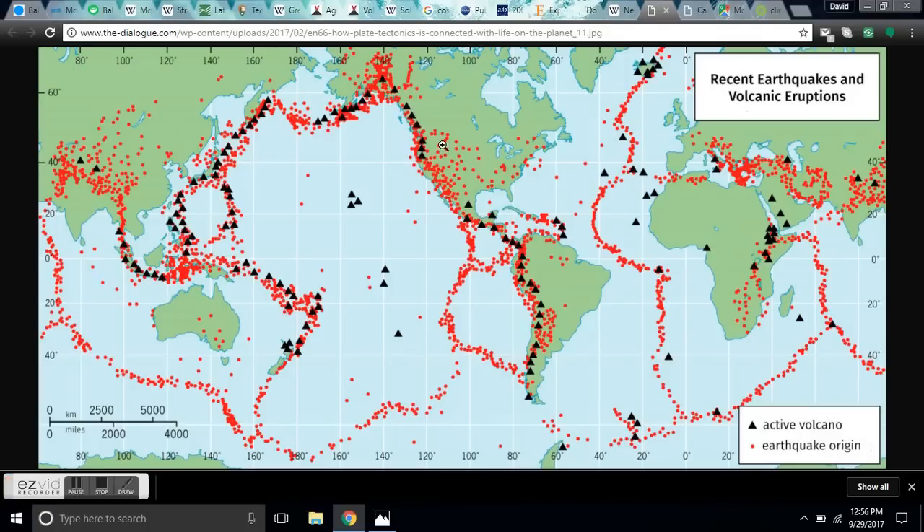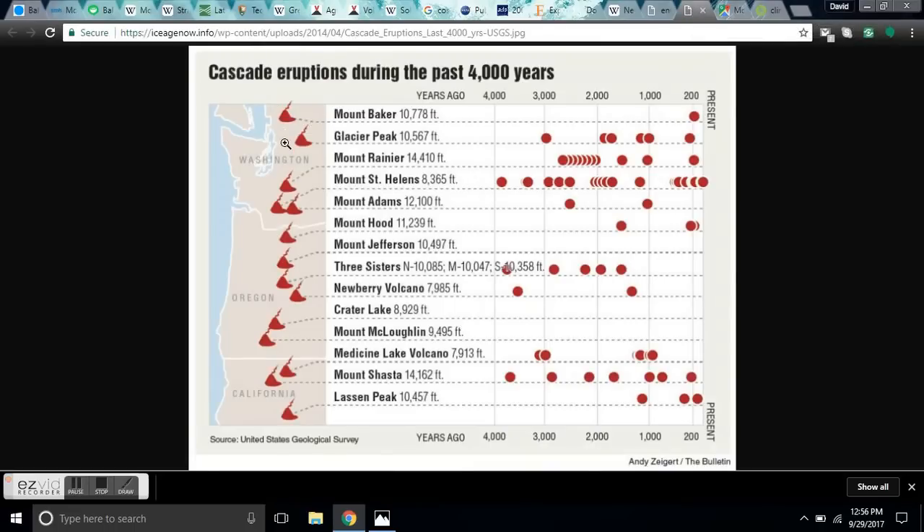Now let me show you the unfortunate correlation with the Cascadia region. If you live in Washington State, Oregon, or Northern California and you're anywhere near these mountains, you should consider relocating, because during the last grand minimum and even the Dalton Minimum, Mount Baker, Glacier Peak, Mount Rainier, Mount St. Helens, Mount Hood, Mount Shasta, and Lassen Peak all erupted. And during the last 1,000-year peak — which we're now exiting — Glacier Peak, Mount Rainier, Mount St. Helens, Mount Adams, Medicine Lake volcano, Mount Shasta, and Lassen Peak also erupted. These are Plinian stratovolcanoes with silica-rich magma — extremely violent and deadly.